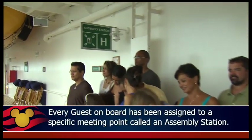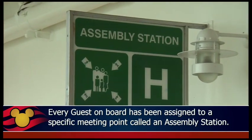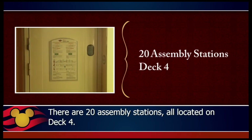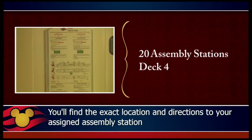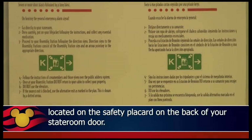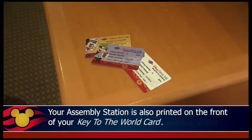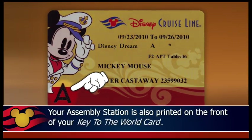Every guest on board has been assigned to a specific meeting point called an assembly station. There are 20 assembly stations, all located on deck 4. You'll find the exact location and directions to your assigned assembly station on the safety placard on the back of your stateroom door. Please take the time during the drill to become familiar with the route to your assembly station. Your assembly station is also printed on the front of your key to the world card.